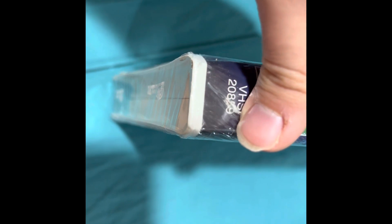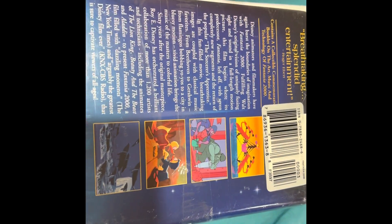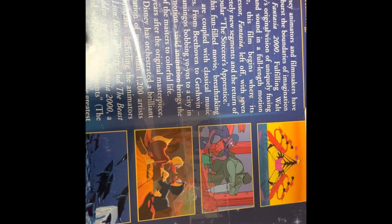Usually when DVDs are unattainable, that's when people go to the second-hand markets. That's also when people go to streaming services and record them onto a DVD — that's about the only way you can get these movies these days, because they obviously didn't produce enough of them to go around.